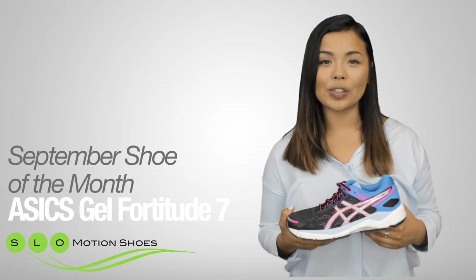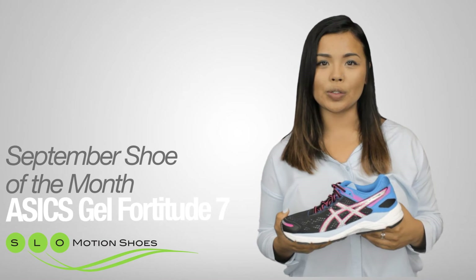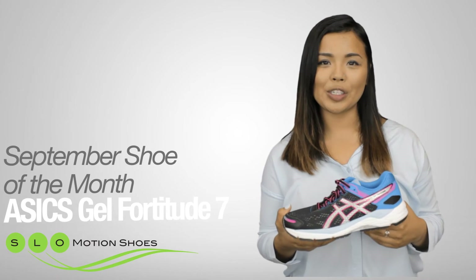Hi, my name is Ashley and I'd like to introduce to you Slow Motion Shoes' New Shoe of the Month, the Fortitude by ASICS.